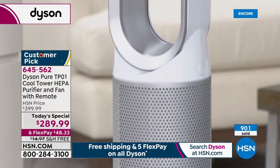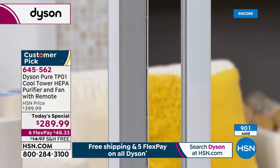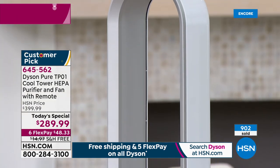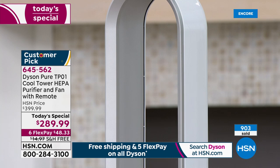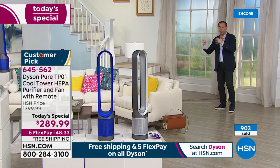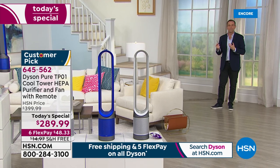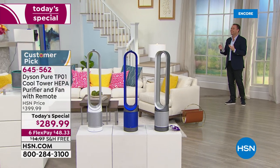We're now nearly 900 sold. I'm going to head over and ask my dear friend Kelsey to help us out. When we say the TP01, the PureCool, can really cool and purify a large room — we can actually demonstrate that. Gemma, have you got our fun demo? — I'm so jealous, Adam!